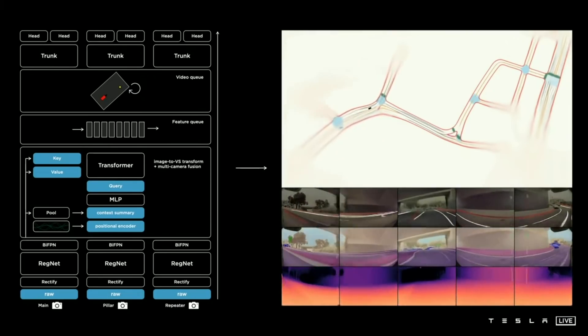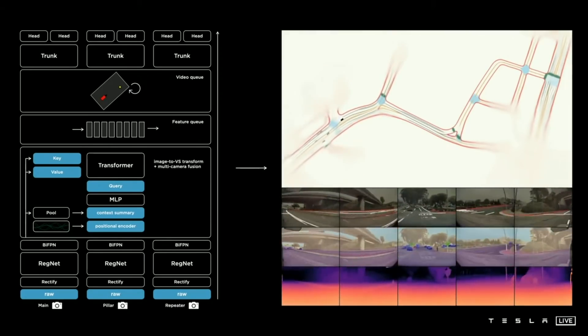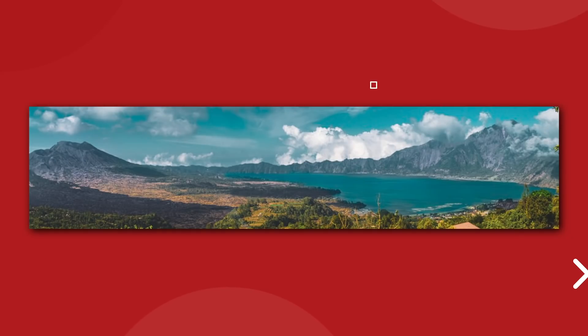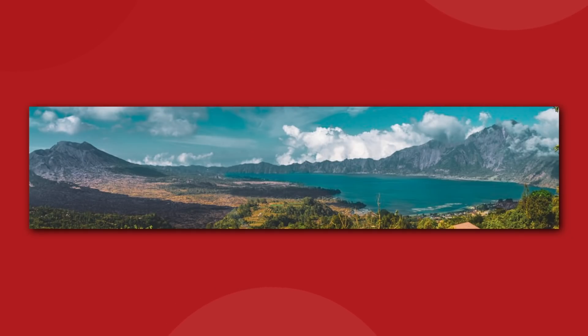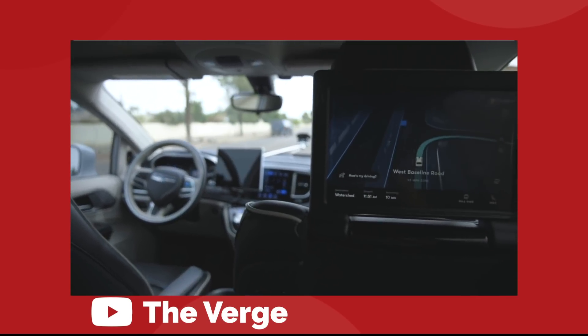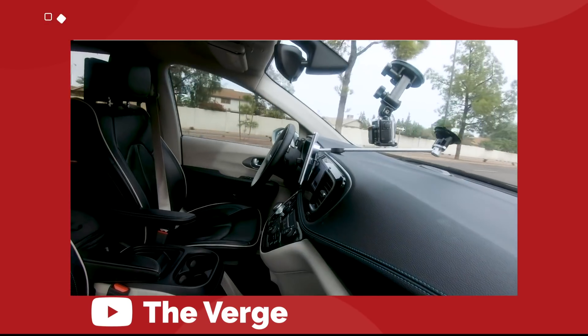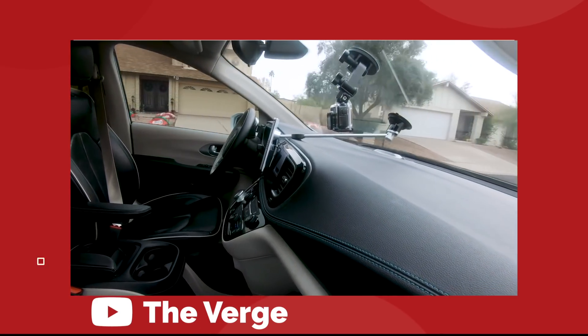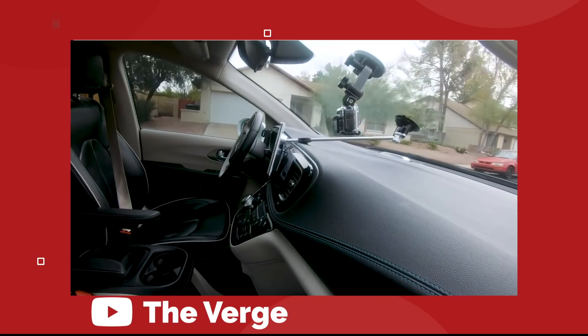Take a second to appreciate that sheer volume of calculations: going from 8 cameras to 1 camera to vector space with zero lag. Think back to panorama on your phone — once you're done taking the photos, the system needs a couple of seconds to generate your final image. Full self-driving can't just take a second to process information. It can't just stop and buffer in the middle of a turn. All of this really complex stuff is just happening constantly and seamlessly.